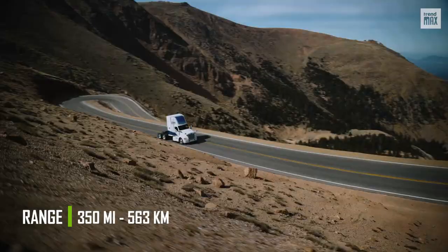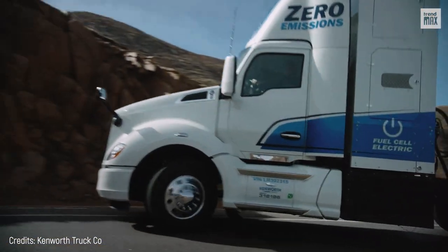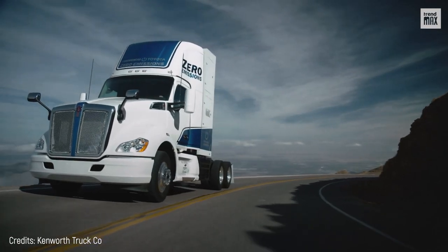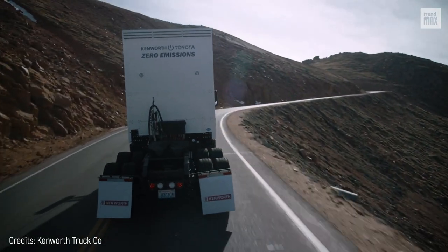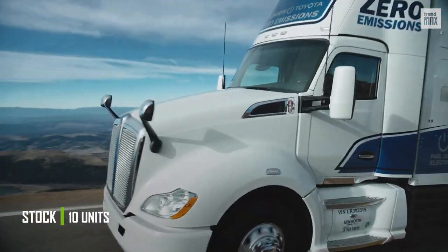That range is enough for the average U.S. hauler. In tests, the T680 performed well, climbing hills in extreme temperatures, and showed great driving ability when tested on 156 winding and curvy roads. It is known that 10 units will be delivered to the Port of Los Angeles.